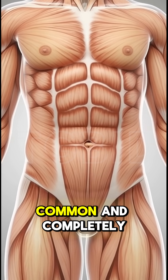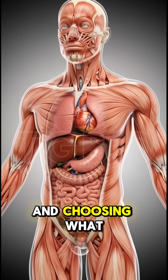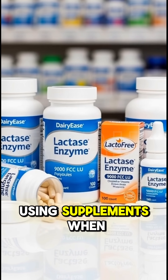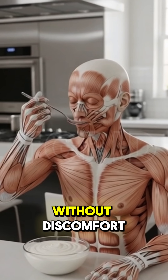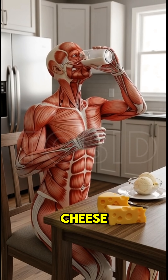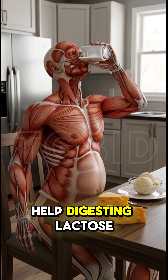Lactose intolerance is common and completely manageable. You don't have to give up all dairy — it's about understanding your body and choosing what works for you. By picking the right foods, using supplements when needed, and trying natural remedies, you can enjoy a healthy diet without discomfort. So next time you feel bloated after milk or cheese, remember: it's not your fault. Your body just needs a little help digesting lactose.